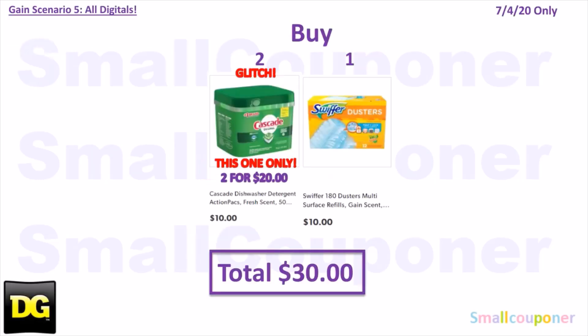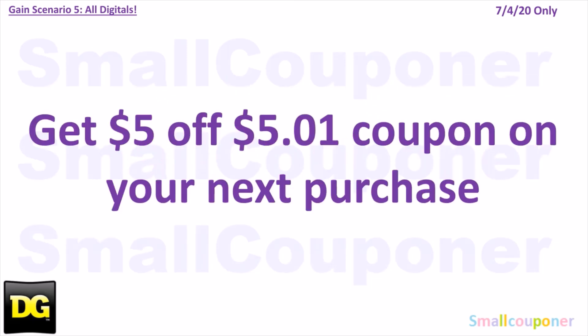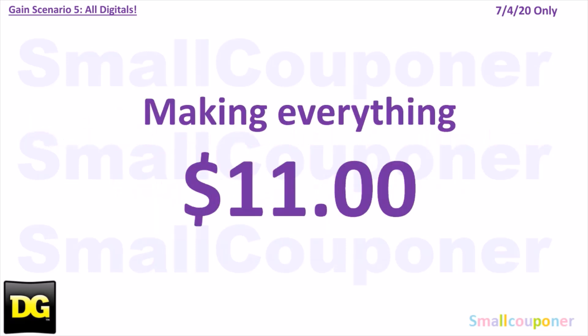Scenario 5 — you'll buy two Cascade Action Pacs Fresh Scent 50 count for $10 each ($20 total), and one Swiffer Duster Refills Gain Scent 12 count for $10. Total comes to $30 even. Coupons: $5 off $25, $5 off $30 Gain Scented Purchase, $1 off Cascade 30 count or larger, $2 off Cascade (if you have both clipped, use both digitals), and $1 off Swiffer. Total coupons: $16. You'll pay $16, and get a $5 off $50 coupon, making everything $11.